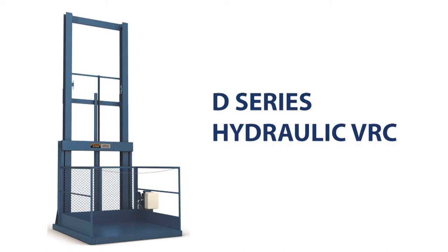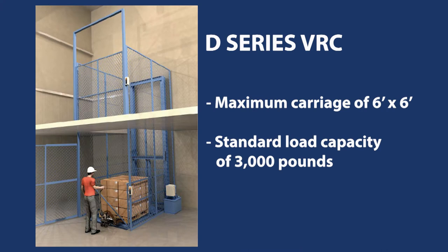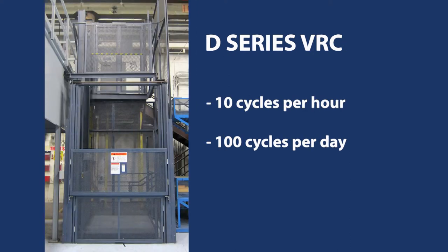The Flow D-Series hydraulic VRC is perfect for applications that require lifting to a second level, like a mezzanine or balcony. Commonly referred to as a pallet lift because of its size, the D-Series has a maximum carriage size of six feet by six feet and a standard load capacity of 3,000 pounds. The standard vertical rise is 15 feet, the standard travel speed is 17 feet per minute, and it is capable of up to 10 cycles per hour or 100 cycles per day.